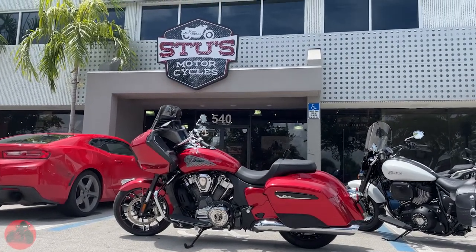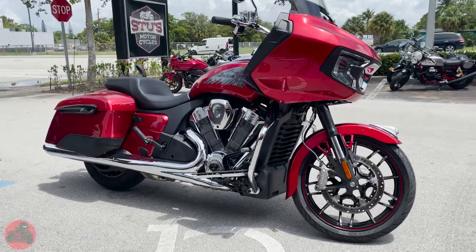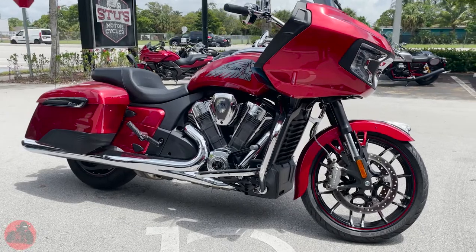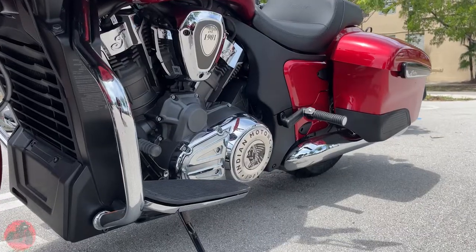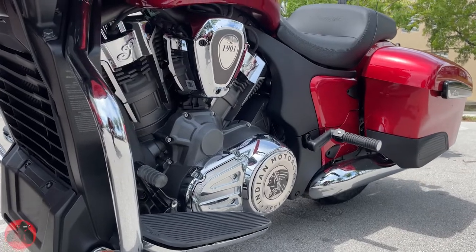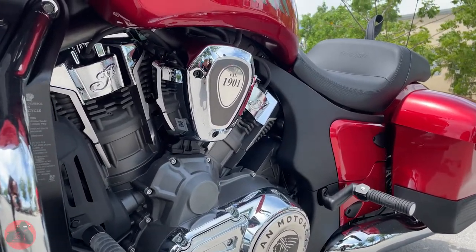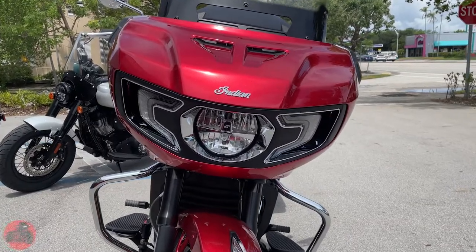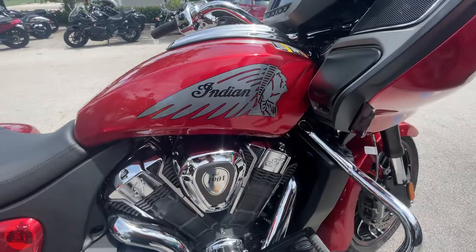The Indian Challenger Limited is 98.5 inches long with a wheelbase of 65.7 inches, a ground clearance of 5.4 inches, and a seat height of 26.5 inches. It has a lean angle of 31 degrees on both sides, running a 130 tire in the front and 180 in the rear. The weight is 840 pounds in running order and it sports a six-gallon tank, perfect for long hauls.